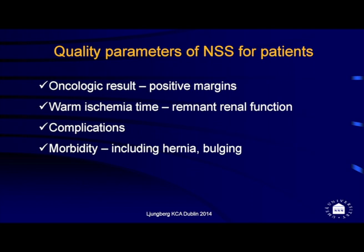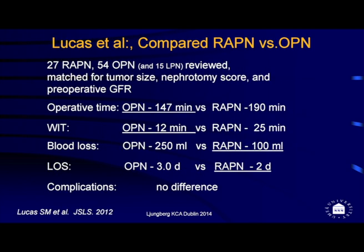When patients look at their options, they wish to have negative margins, a good oncological result, short warm ischemia time, very few complications, and low morbidity. The question then is: with different techniques available, can you reliably achieve all of this in every hospital, with every surgeon, in every situation? That is the challenge when evaluating the evidence.